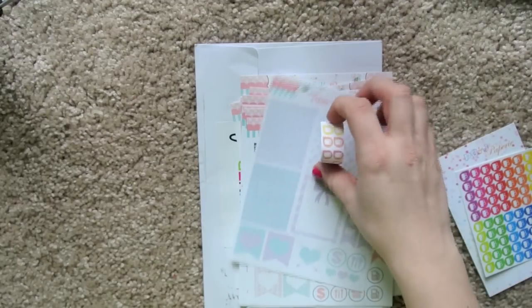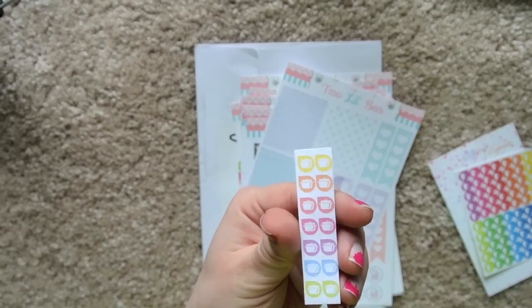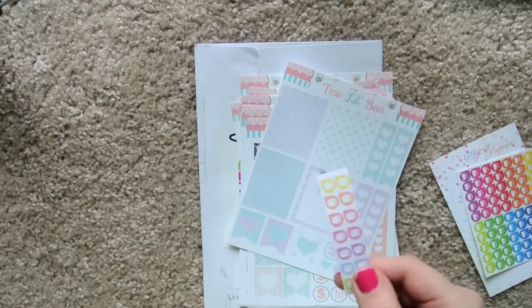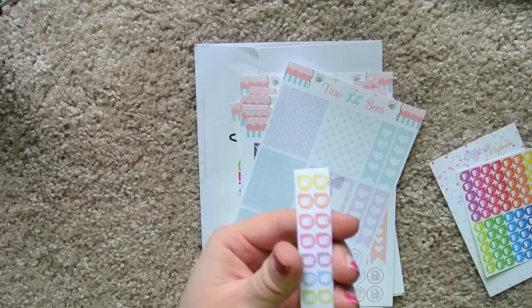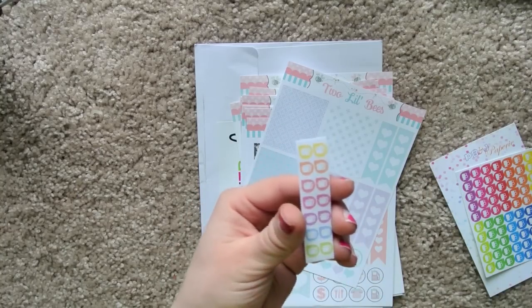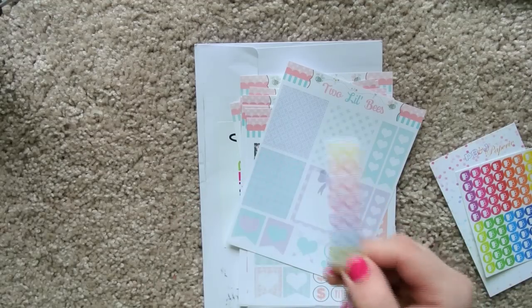Along with the shipment were sent these little freebies — they're just cute little crock pots. Those are cute and I can use them in my planner anytime we bake or something like that. Really cute, and once again, very good color quality. I think these are more pastel shades — I like that a lot.